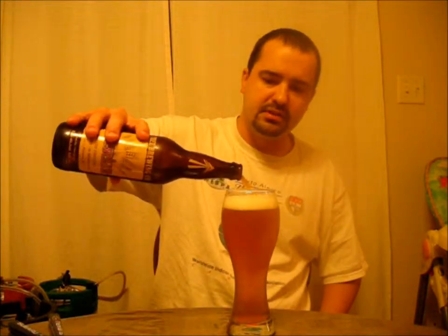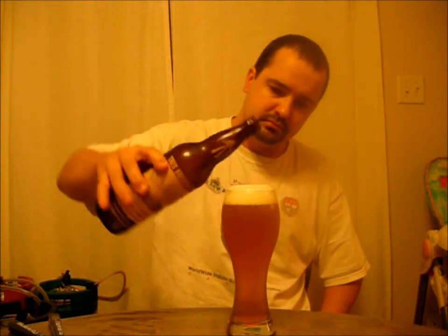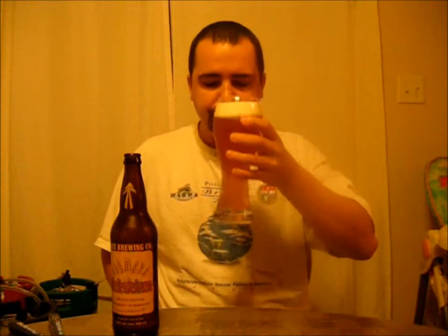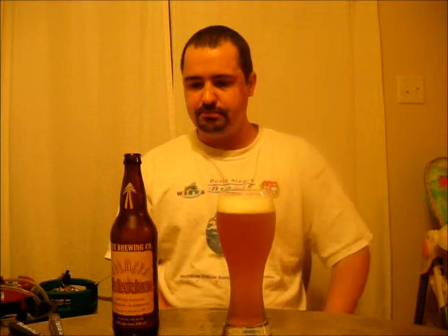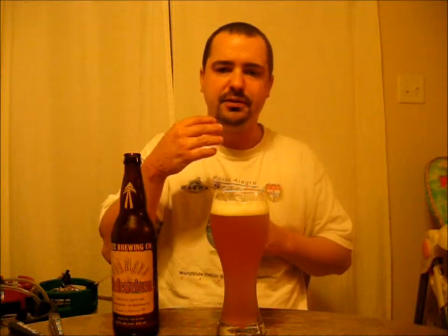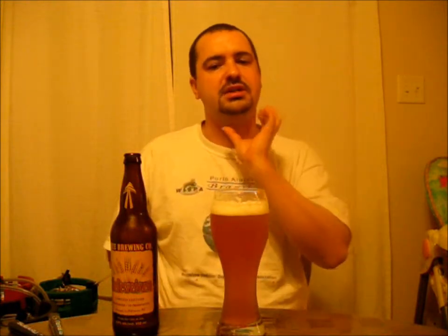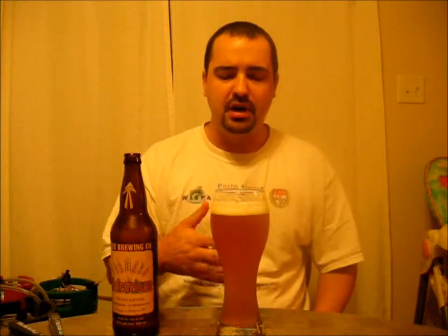Without further ado, let's give her a taste and see what we think. You get a little bit of nice sweetness at the front. As it goes across, you pick up that wheat, biscuity, citrus kind of flavor. As it hits the back, you get the kind of spicy, earthy characteristics with the coriander. It finishes quite dry, very light bodied, and medium carbonation.